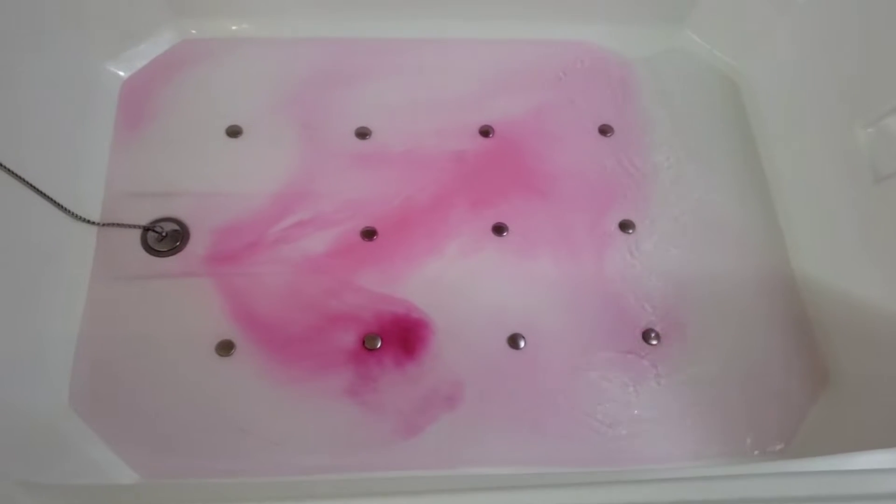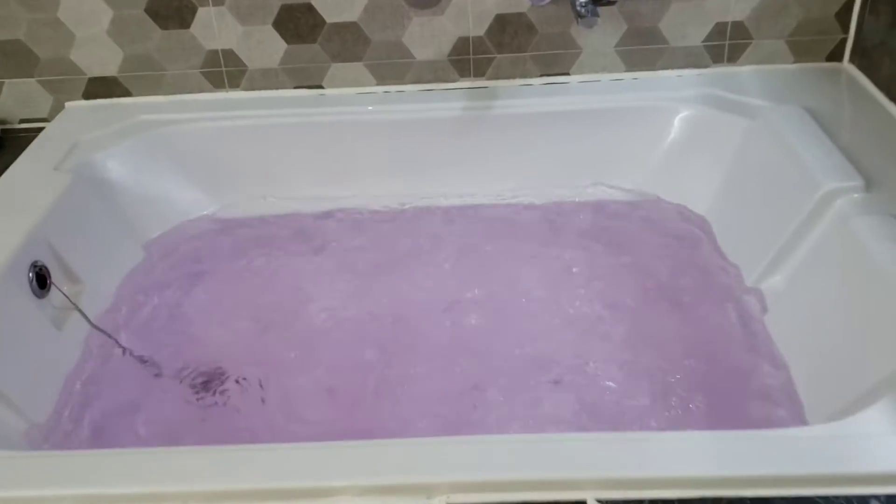There's a jacuzzi — it's pink! Look at my jacuzzi!